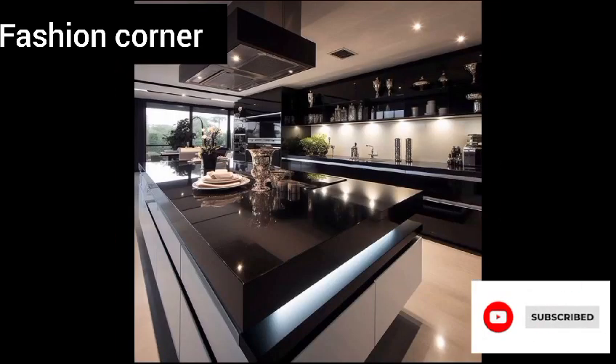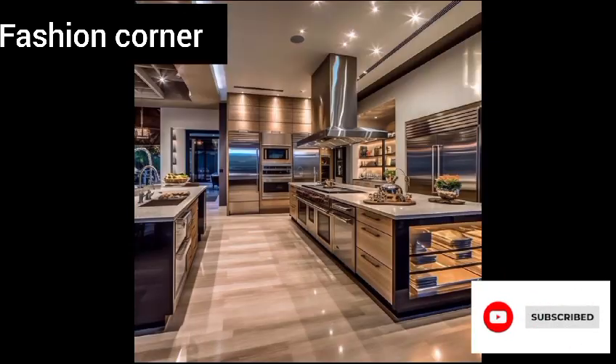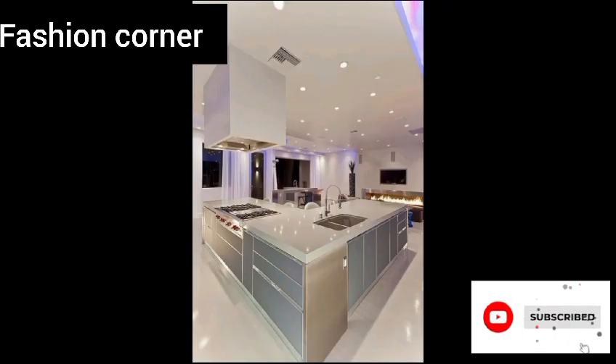The kitchen is often considered the heart of the home, and as such it's important to create a space that is both functional and beautiful. There are countless kitchen ideas to consider when planning a remodel or update, and the options are as diverse as the individuals who use the space.